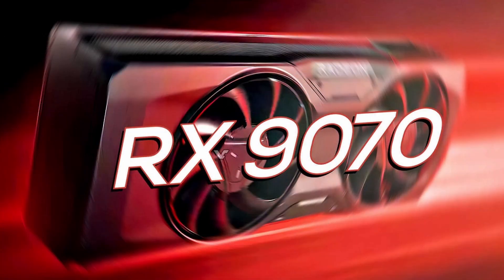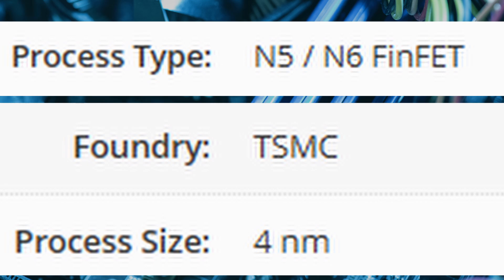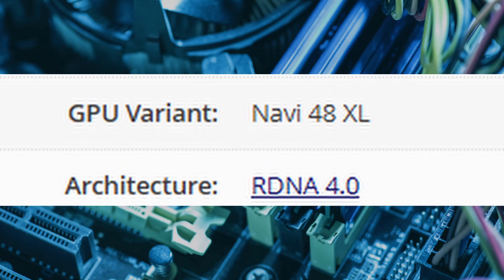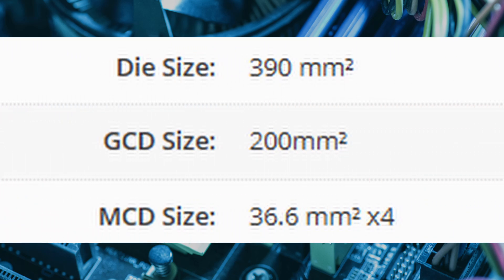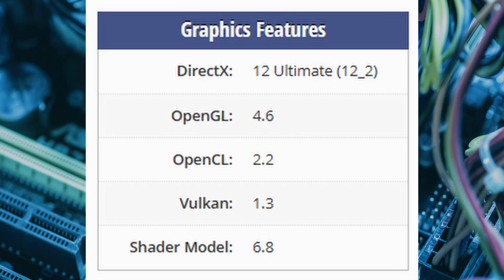AMD's Radeon RX9070 is built on the advanced N5/N6 FinFET 4nm process, powered by the Navi48XL graphics processor, and features AMD's cutting-edge RDNA4 architecture. With a GCD of 200mm² and an MCD of 36.6mm² by 4, the RX9070 promises stellar performance. Gamers and creators alike will appreciate the card's support for DirectX 12 Ultimate, with hardware-accelerated ray tracing, variable rate shading, and more.